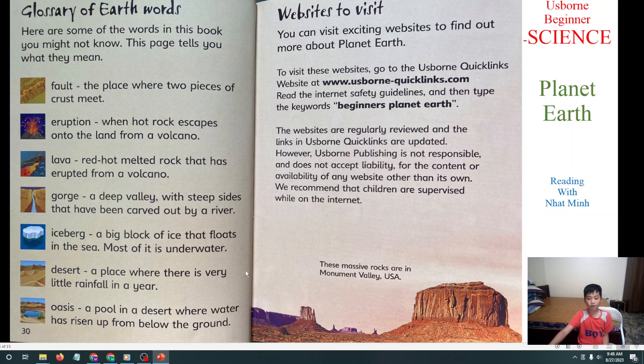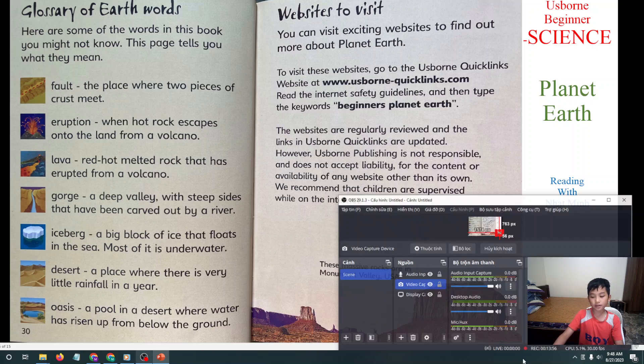And now we've finished reading this book. Bye everyone, and thanks for watching my video!